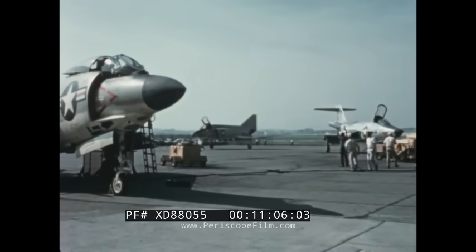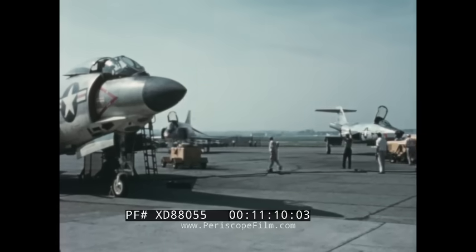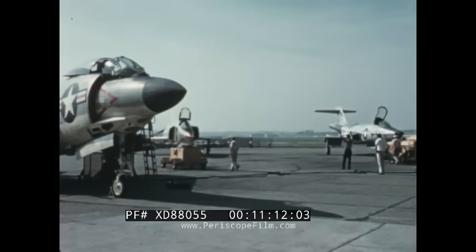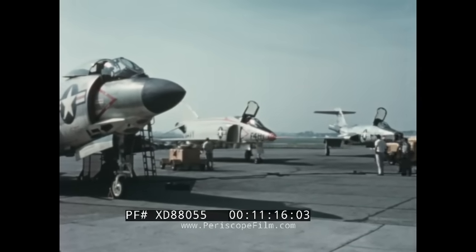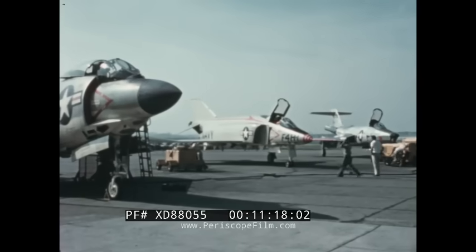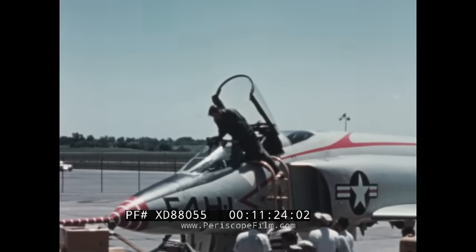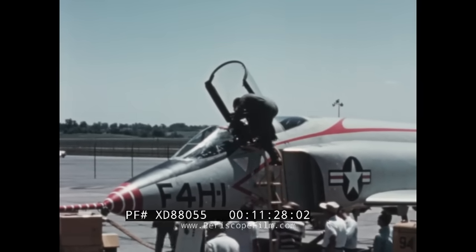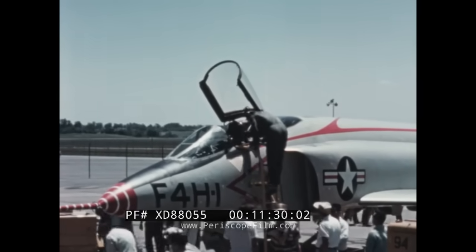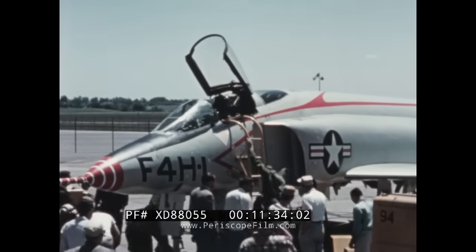The pilot taxis the F-4H into the ramp. Congratulations are in order because the Navy's newest carrier-based fighter is born. The thousands of man-years devoted by hundreds of individuals have created not just another aircraft, but one which significantly surpasses the performance and capabilities of any aircraft now in service. The F-4H-1 provides the United States Navy with an even higher degree of defensive and offensive power.